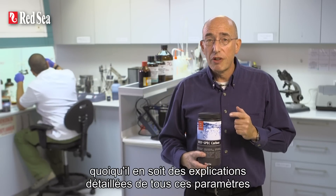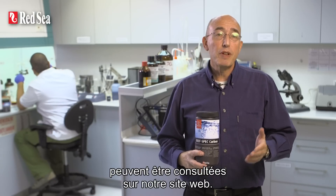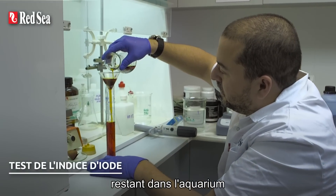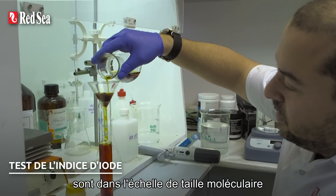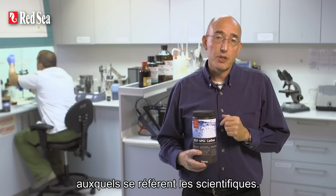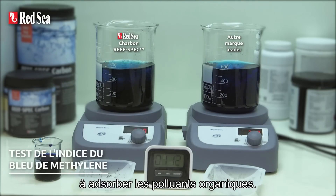I'm not going to go into details as this would turn this short presentation into a long lecture. However, a detailed explanation of all these parameters and other facts about the application of active carbon can be found on our website. For simplicity, we can say that the organic pollutants left in reef aquarium water after appropriate protein skimming are in the molecular size range covered by what scientists refer to as the iodine and methylene blue numbers. The higher the index number, the greater the ability of the carbon to absorb the organic pollutants.